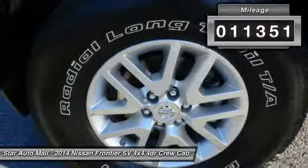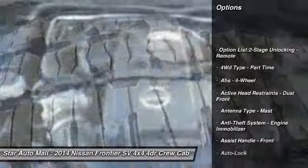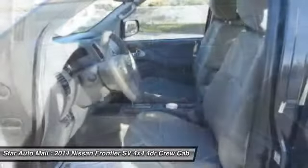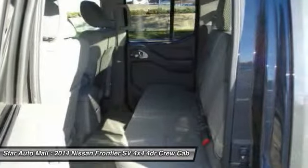Here are some of this vehicle's great options: traction control, front air conditioning, cruise control, AM-FM stereo radio, power windows, clock, child safety locks, tachometer, battery saver, and cargo area light.